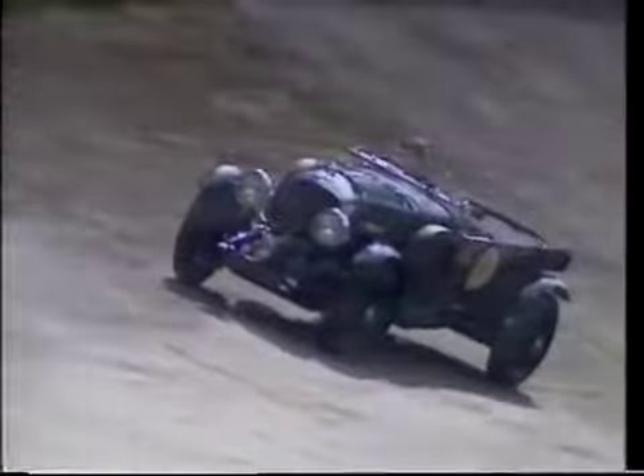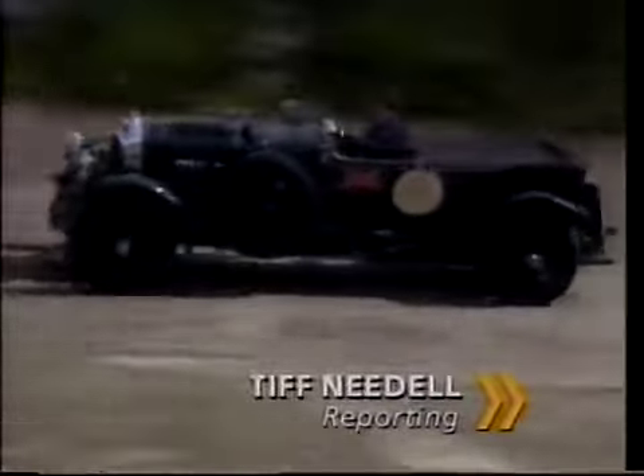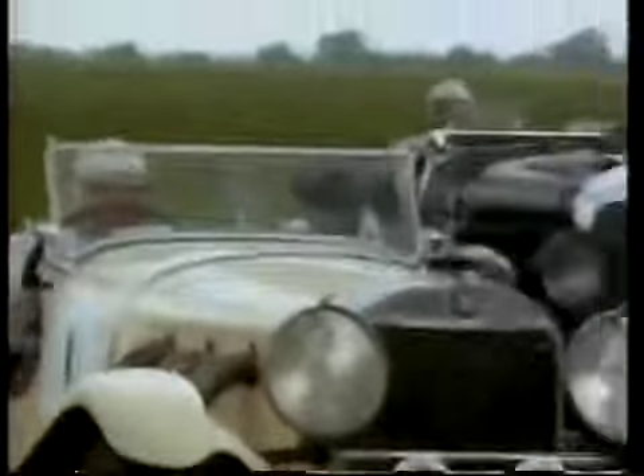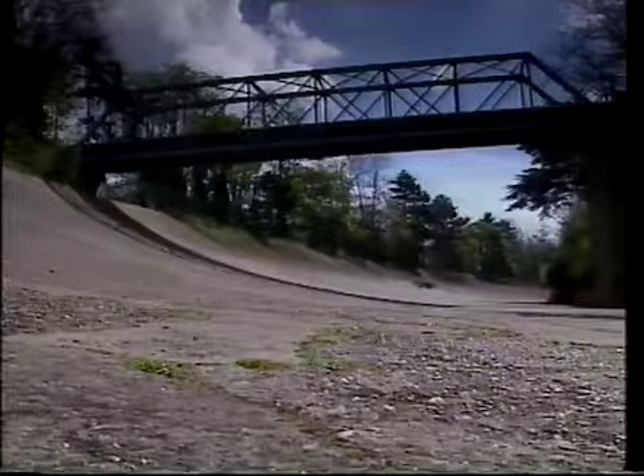In days of old, when men were bold, the great steeds that they raced would, more often than not, have a whistling, whining supercharger pumping extra air into its gasping lungs. Of course, the great British Bentleys that dominated Le Mans in the mid-twenties didn't resort to such crude additions, but the dastardly German Mercedes that threatened their reign did. So a shining knight by the name of Tim Birkin strapped one on the front of his Bentley and set such a pace that the opposition expired under the strain.